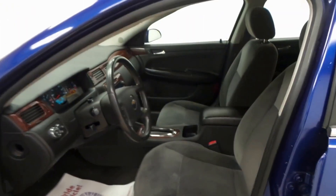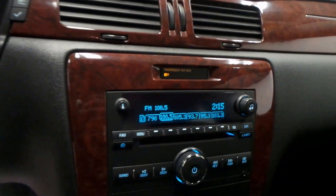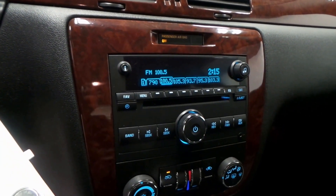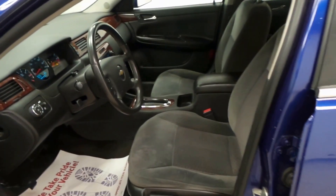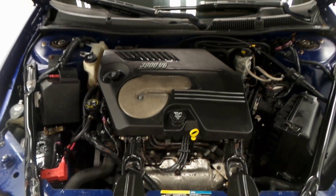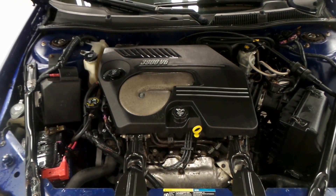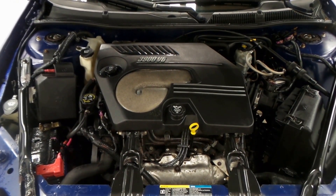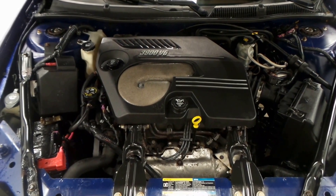Smells very fresh on the interior. There's the front seat, seat controls, steering wheel controls right there. One hundred and seventy-one thousand miles. There's the CD player, climate control, OnStar ready as well. It's a very clean, nice, great running car. There's the very reliable 3900 — 3.9 liter V6 engine — very powerful and still great on gas.